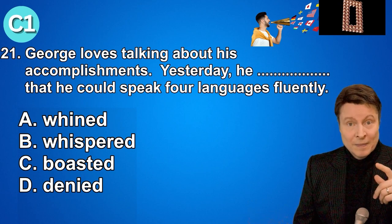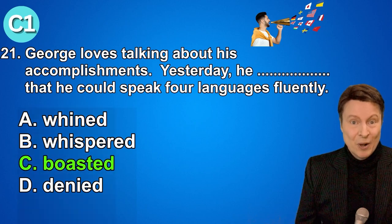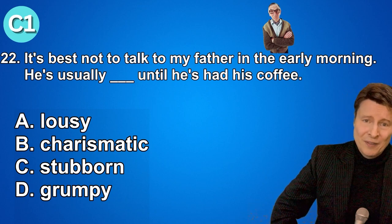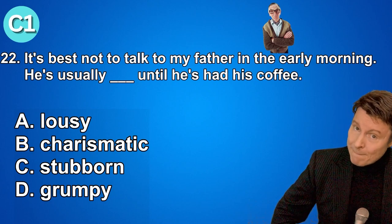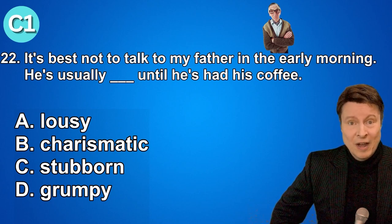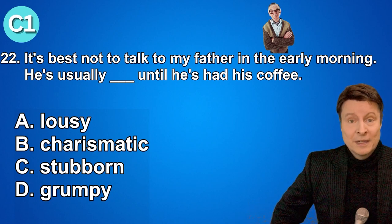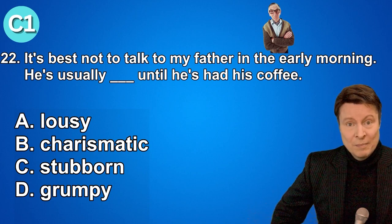Number twenty-two. It's best not to talk to my father in the early morning. He's usually grumpy until he's had his coffee. A. Lousy. B. Charismatic. C. Stubborn. D. Grumpy.